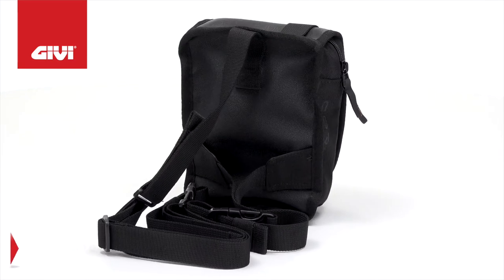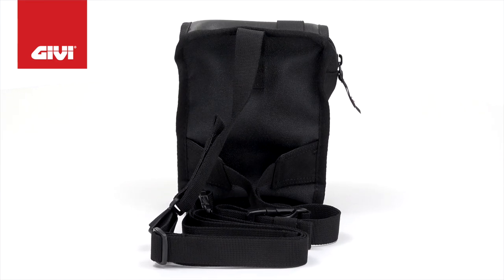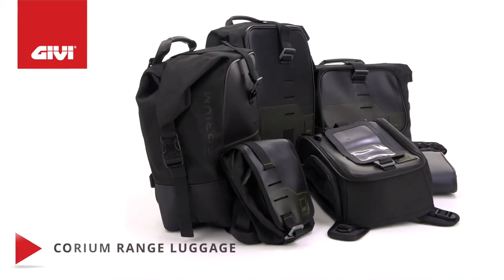waist straps. It can be hooked directly to a belt or trouser loop, and the leg straps are elasticized and adjustable. It has two separate pockets with zip closures and comes with a rain cover.